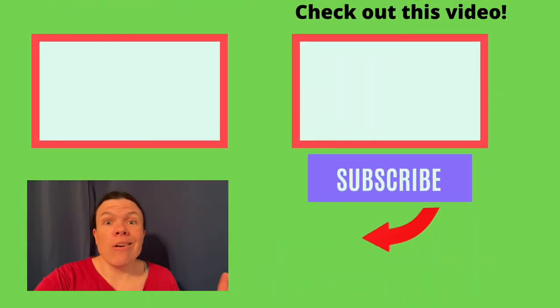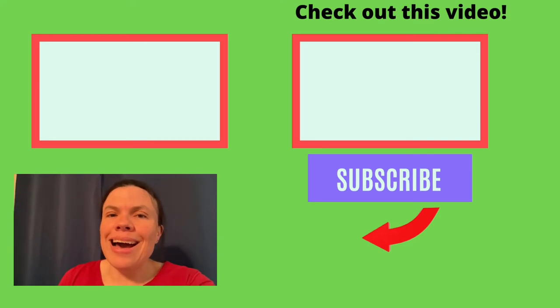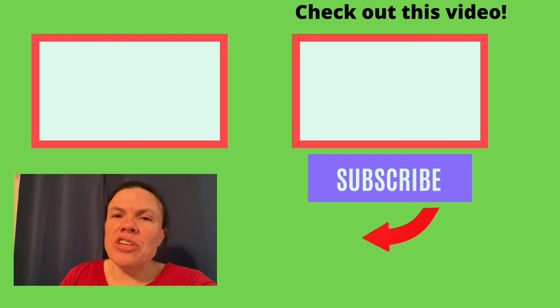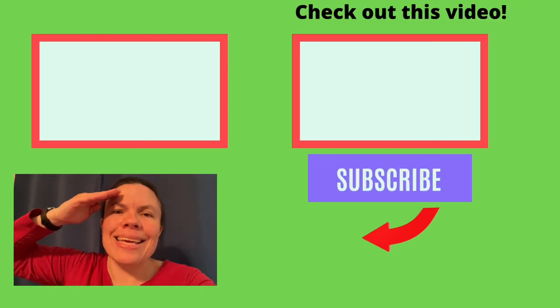My parting words: when it comes to packing for the field, just use common sense. Every field exercise will be different — pack what you need. If you're curious about what personal items you should bring to the field, check out this other video. Thanks for watching. Please give this video a like. Until next time, signing out.